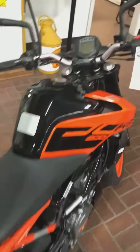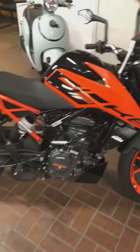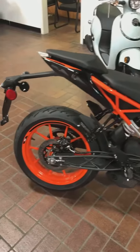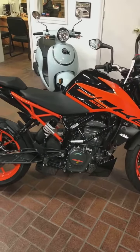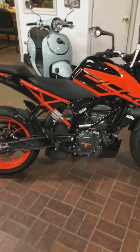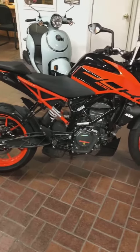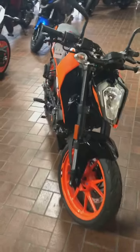Anyway, this deal is going until December 31st — zero percent for 36 months for those that qualify. Come get yourself a Duke 200. Plus, the resale value on a small bike like this is really high, so you can ride it for a year, a year and a half, two years, and then resell it and really lose almost no money at all.